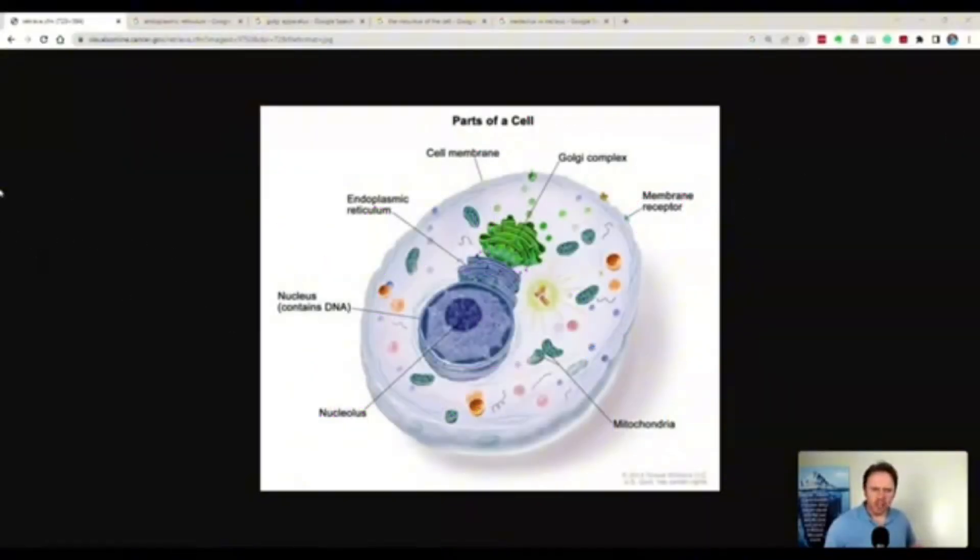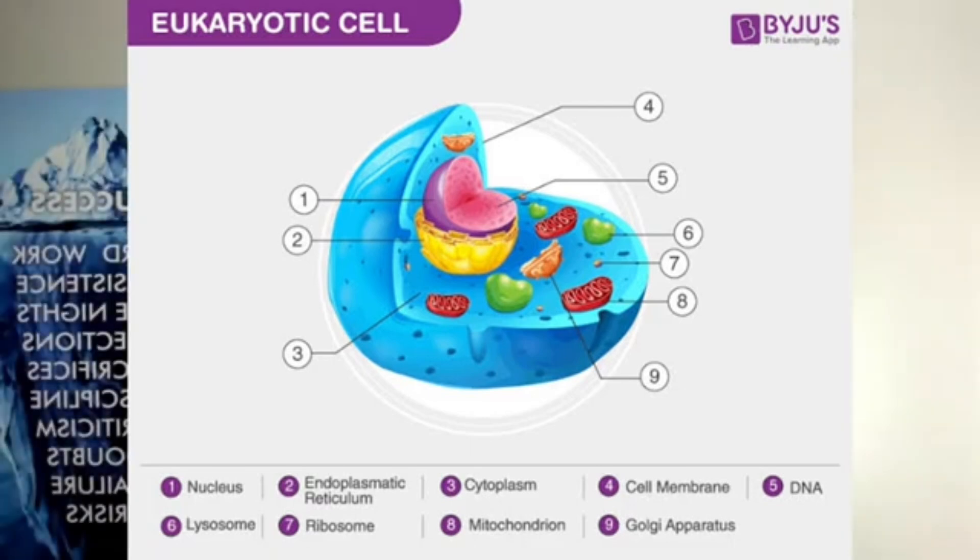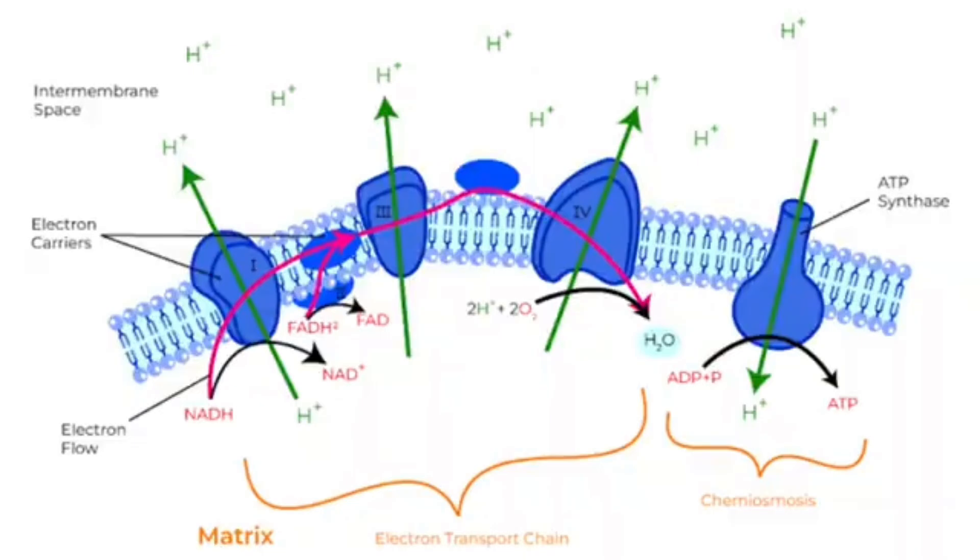This is a eukaryotic cell — eukaryotic, meaning 'you,' versus a prokaryotic, which is going to be a single-cell bacteria kind of situation. So your mitochondria is generating ATP.